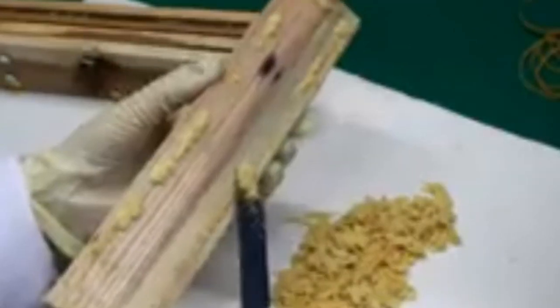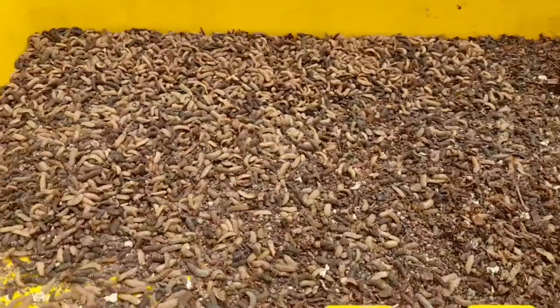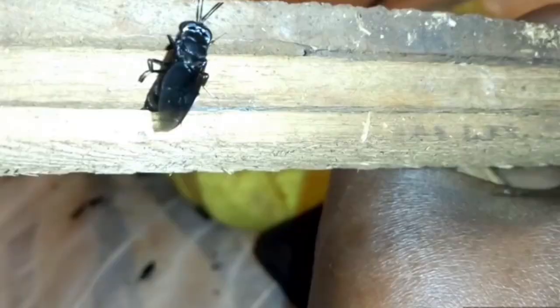For those who are wondering what BSF is — it's Black Soldier Fly. We are going to be focusing on the life cycle from the egg. It goes to the larva, then it goes to pupa, and then it goes to adult.